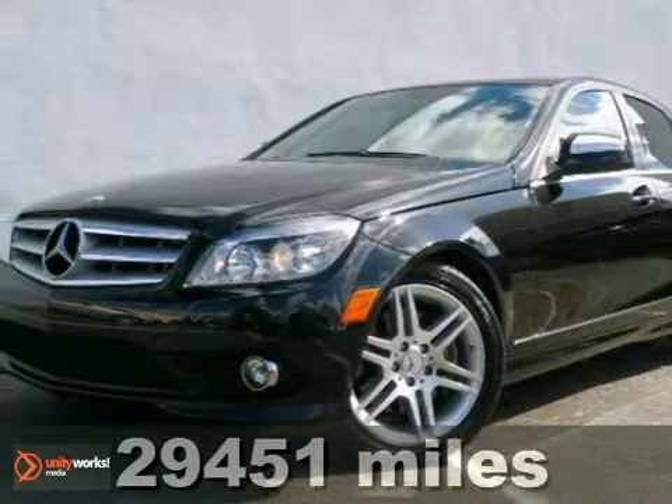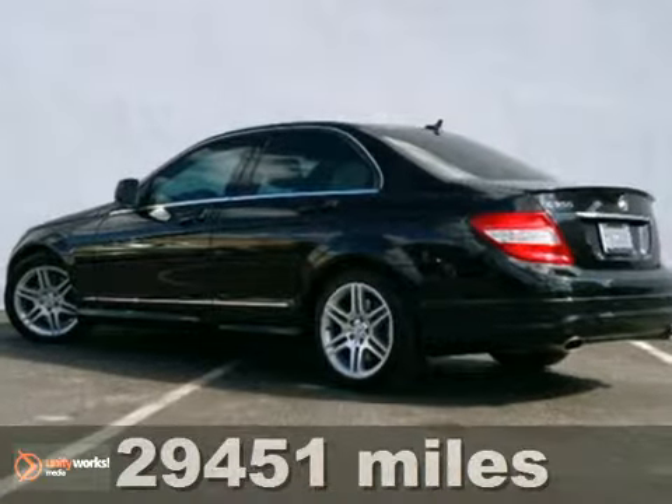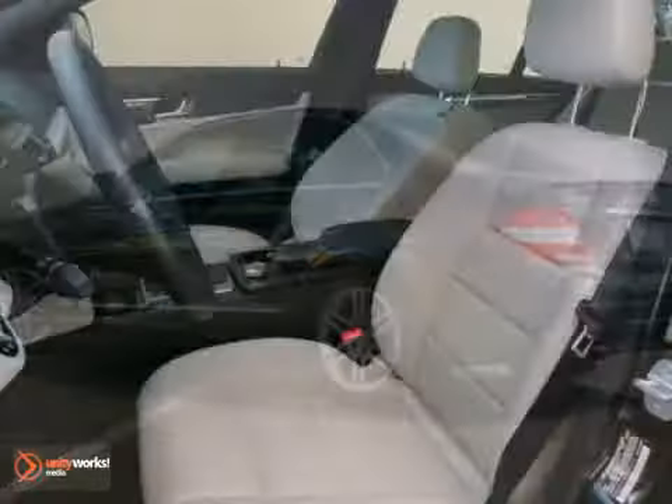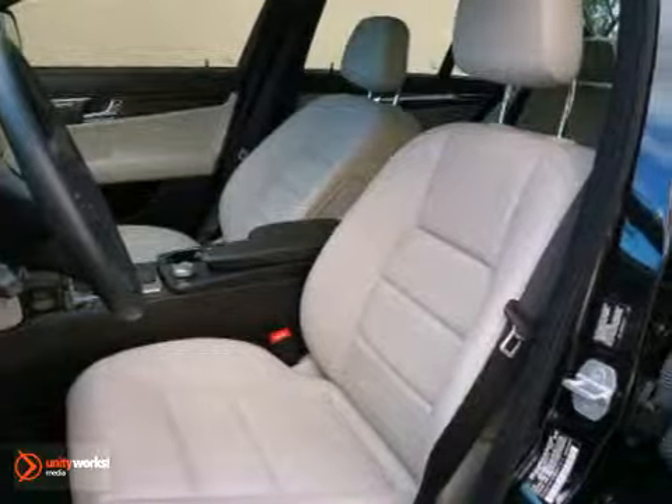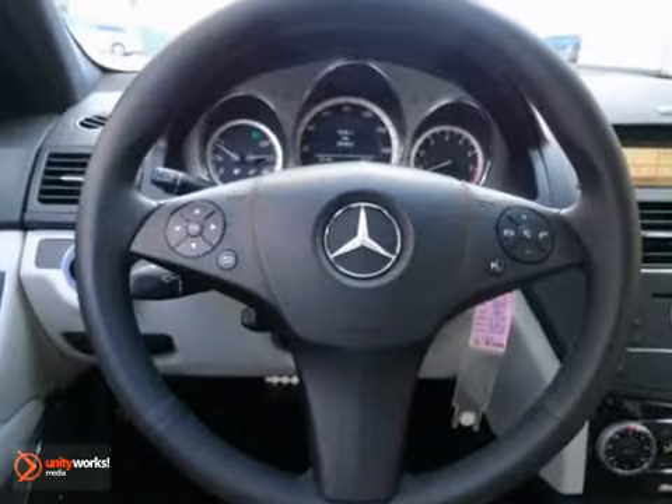Here's a 2009 Mercedes-Benz C-Class. Standard amenities include a multi-function remote, exterior turn signal mirrors, remote power door locks, one-touch power windows, and a premium CD MP3 audio system.